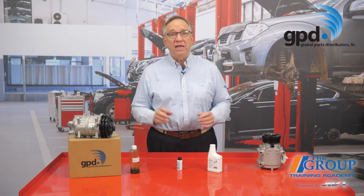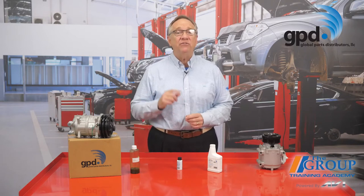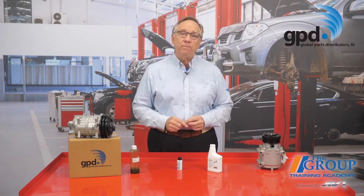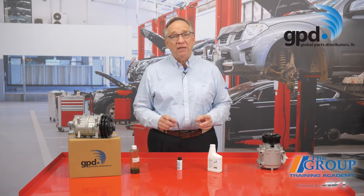In the newer AC systems, the oil stays in the compressor and does not circulate through the entire system. That's why it's so important to refer to the oil amount specifications for that particular vehicle.